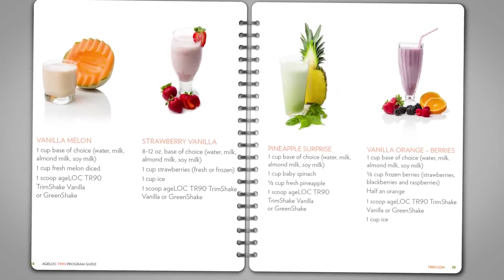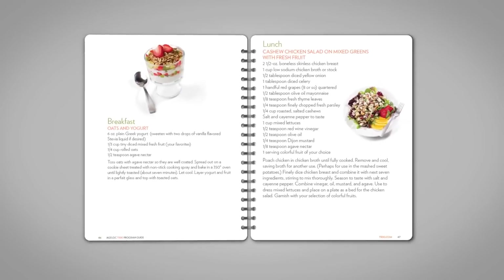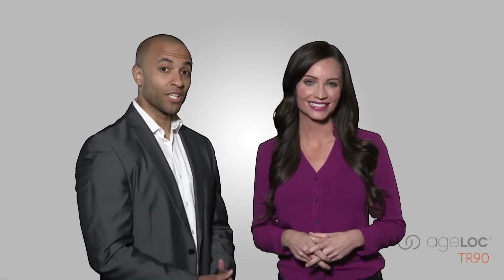Your body requires a variety of nutrients to maintain proper health, especially when working to make weight maintenance and body shaping changes. To help you get used to the types of balanced meals you should eat, we have provided numerous examples with recipes for shakes, breakfast, lunch, and dinner on pages 35 to 62 of the program guide. AgeLock TR-90 empowers you to continue on the path towards a leaner, healthier, happier life. Follow the simple eating plan and redesign your life in 90 days.